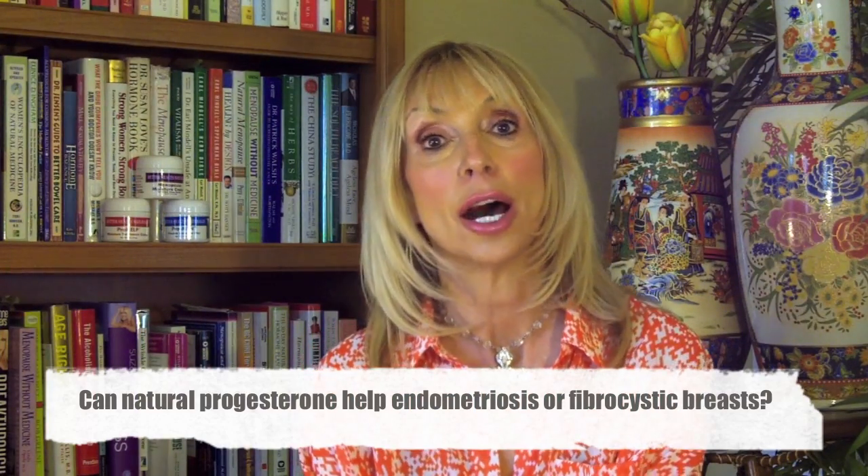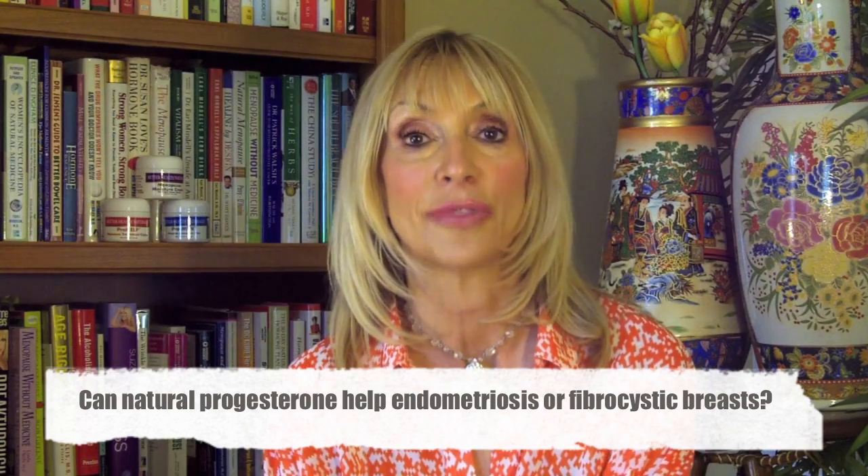Can natural progesterone help endometriosis or fibrocystic breasts? Yes, it can. The common factor in these two syndromes or diseases is a high level of circulating estrogen. What does progesterone do? It helps normalize all other endocrine and hormonal activity in the body. In the case of endometriosis and fibrocystic breasts, it assists to lower the level of circulating estrogens and helps to clear these conditions. I personally used progesterone and cleared a horrible condition of fibrocystic breasts — pain and swelling — in about three months.